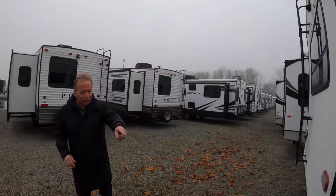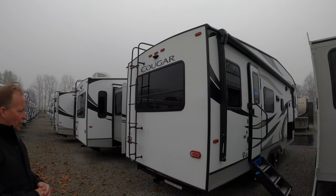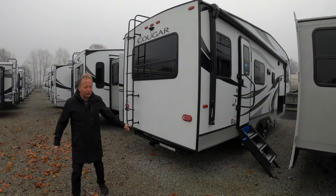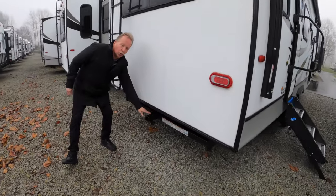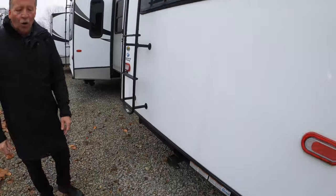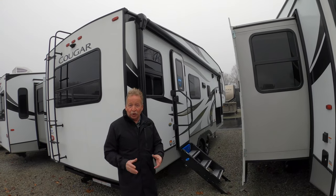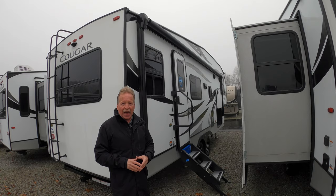It's got the upgraded steps, the rear ladder, a huge back window, and it also has an accessory hitch right on it. That's important — if you want to take a bike rack or something small, put a rack on there, and you can even take a generator if you want to do a little boondocking. It's perfect for that.